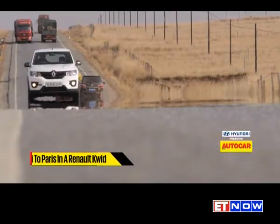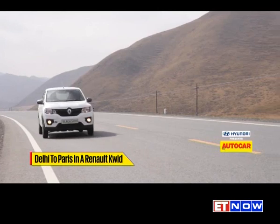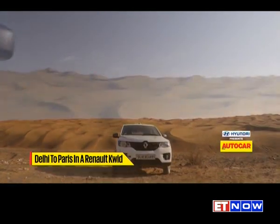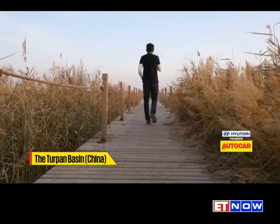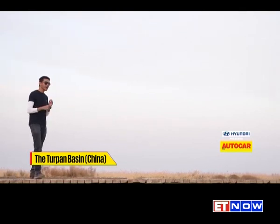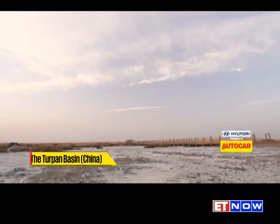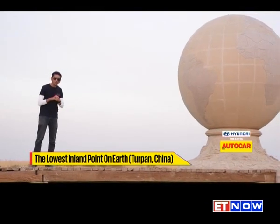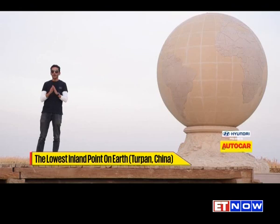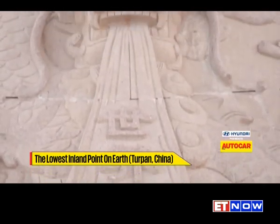Mercifully, the superb 120 kph expressways were back, and the next 600 kilometers went by in a flash. We had put the snow behind us and were now surrounded by sand and rocks on our way to the Gobi Desert. It's hard to believe that just two days ago we were on top of a mountain having a snowball fight at minus 14 degrees centigrade and 4,300 meters above sea level. Today we're in the middle of essentially a desert — plus 15 degrees centigrade and 154.3 meters below sea level, making this the lowest point inland in the world.